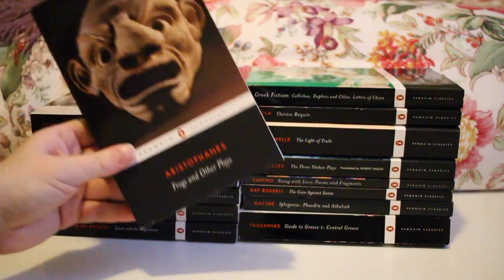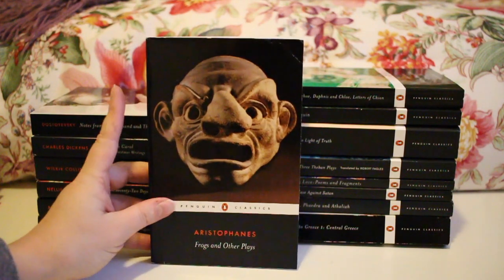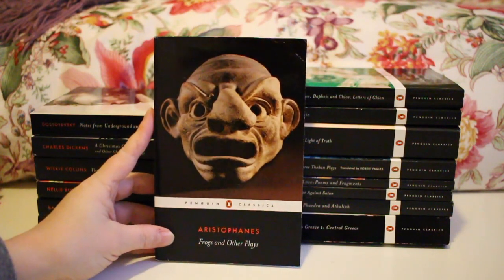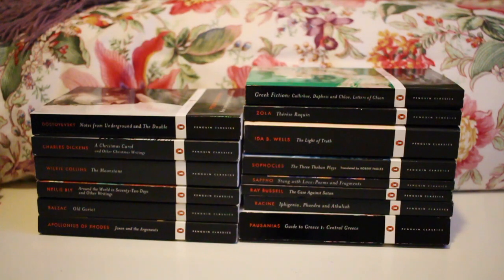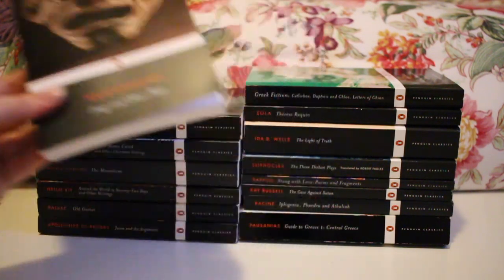Next up is some Greek drama — Aristophanes' Frogs and Other Plays. I've only read Frogs out of this. I read it for the classical read-along that Jean is hosting this month and I thought it was really funny. This was my first introduction to Aristophanes and I quite enjoyed it. I'm looking forward to reading the other ones. It's translated by David Barrett, which Jean recommended.